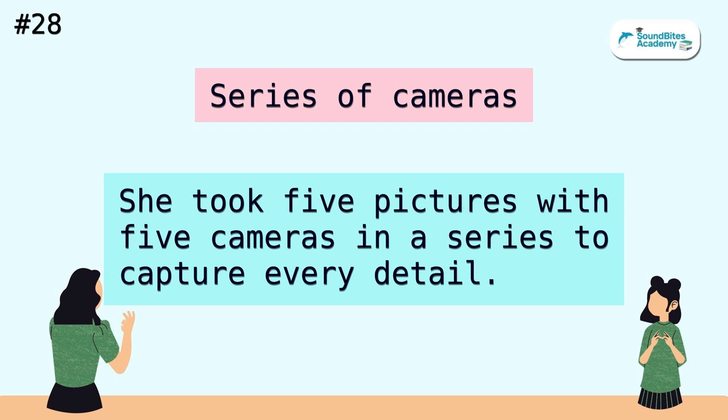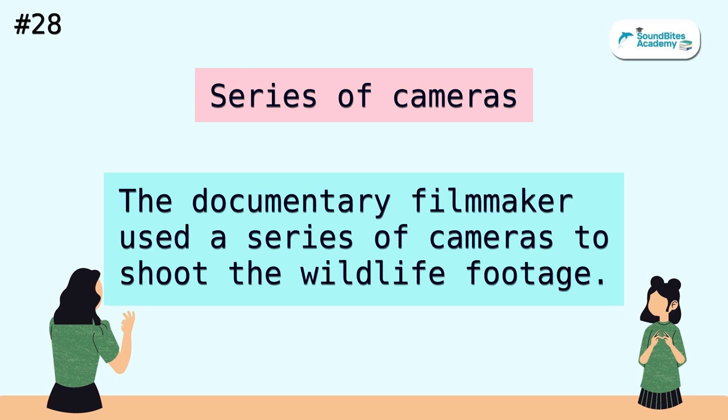Series of cameras. She took five pictures with five cameras in a series to capture every detail. The documentary filmmaker used a series of cameras to shoot the wildlife footage.